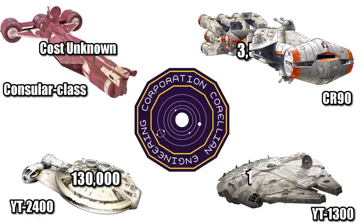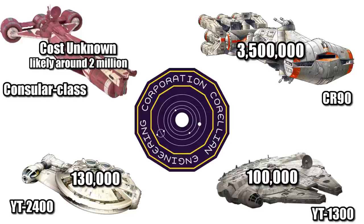Its cost is unknown, but it should be around 2 million credits, since the CR-90 was 3.5 million, but was larger, faster, and better armed.